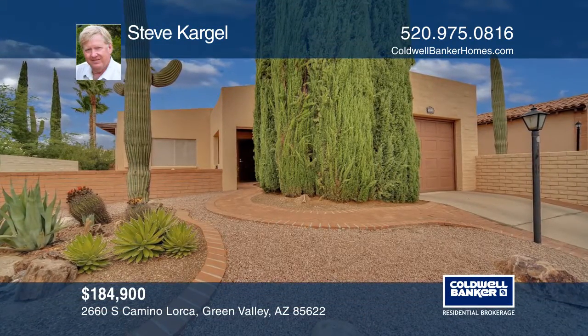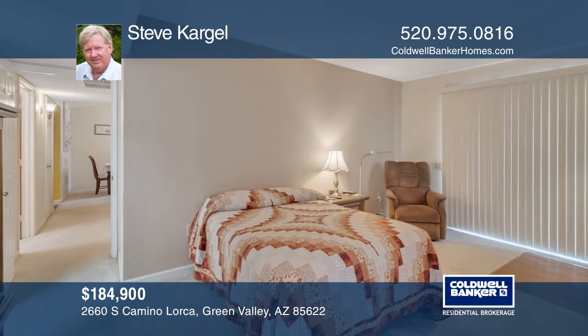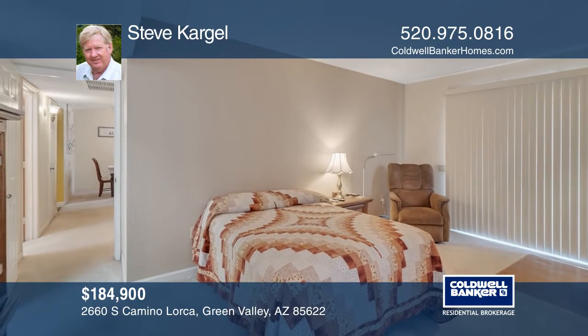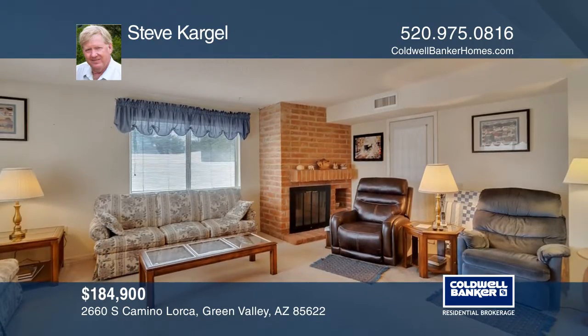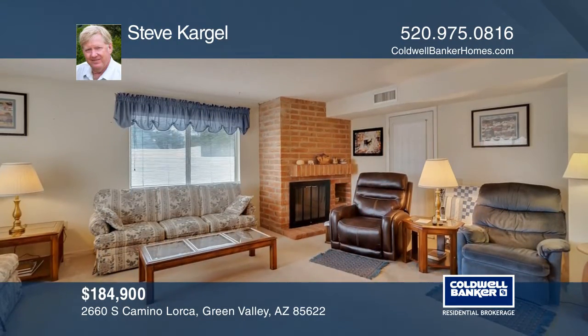Introducing beautiful mountain views from the valley to the mountain peak. Enjoy pride of ownership as you journey through this clean home, ready to become your oasis in the desert.